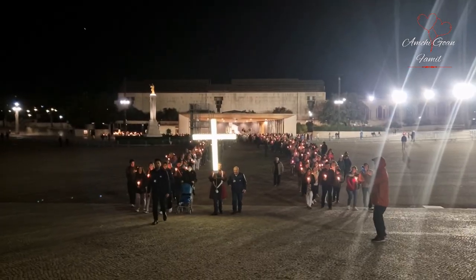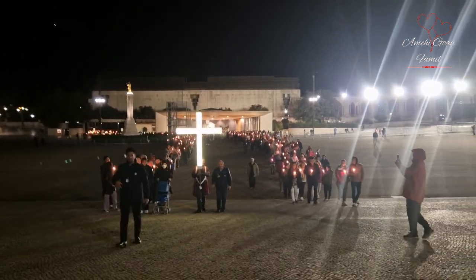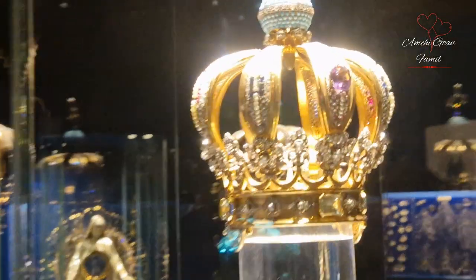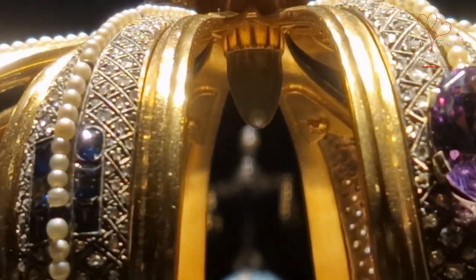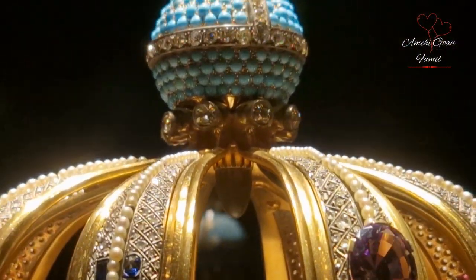This is the procession. I will show you the procession every month. I will show you the crown — the actual crown. This is the crown museum.